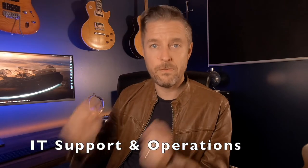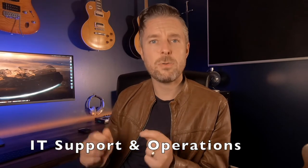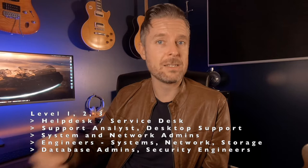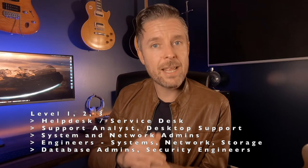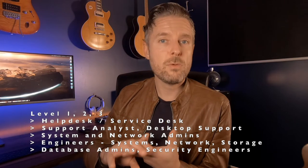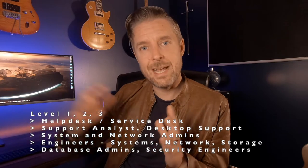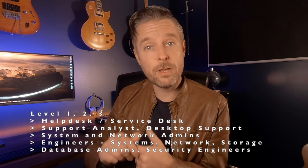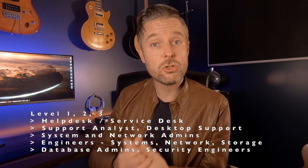Let's look at IT support first. You're starting with your level one help desk and services people. You then move into level two help desk, support analyst, desktop analyst, and desktop engineer. Starting at level one, you get paid more when you move into level two. Moving into level three, you get a broader spectrum of salary ranges. You're generally starting off with administrators — systems administrators, network administrators, and potentially storage administrators.